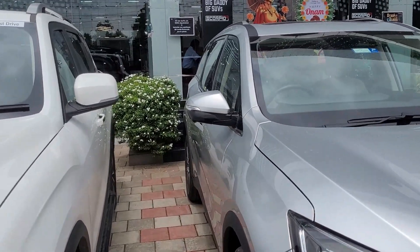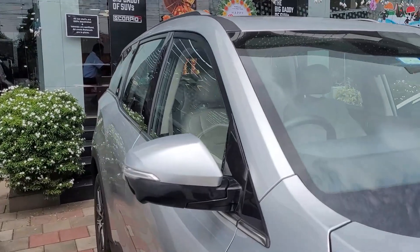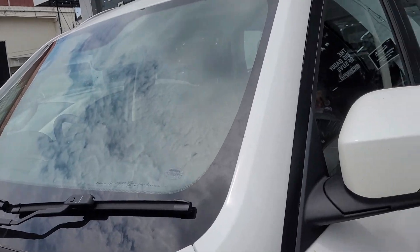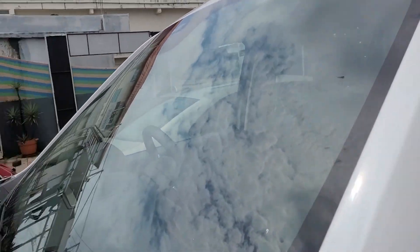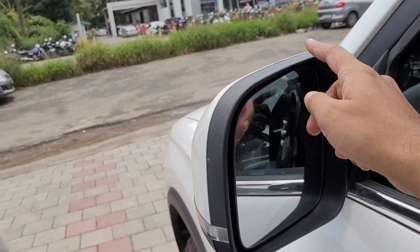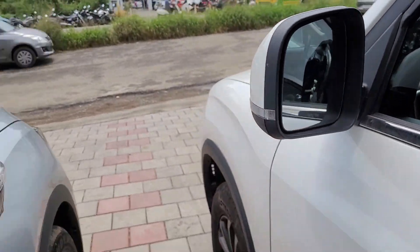The A-pillar is aerodynamic in design on the XUV700 and the ORVMs are sleeker. In the case of the Scorpio N, the A-pillar is almost upright in design and the ORVMs are much larger than those on the XUV700.